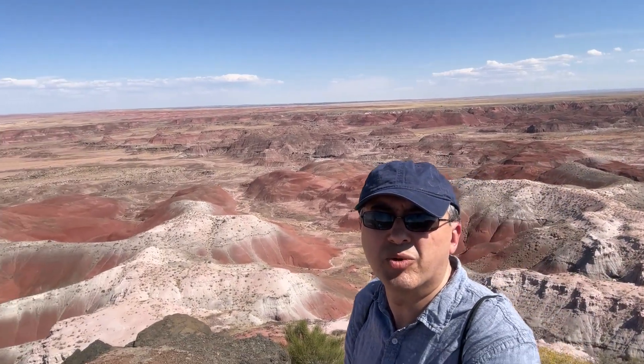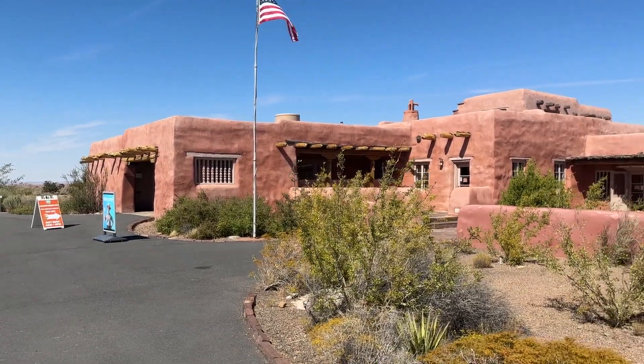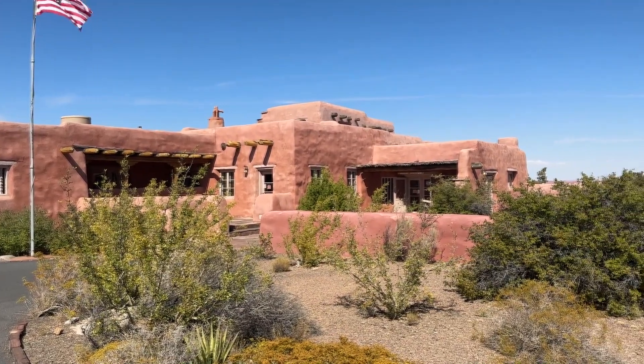Here is me at Kachina Point. This building at Kachina Point is called the Painted Desert Inn — apparently a historic landmark. Here I am in front of the Painted Desert Inn.